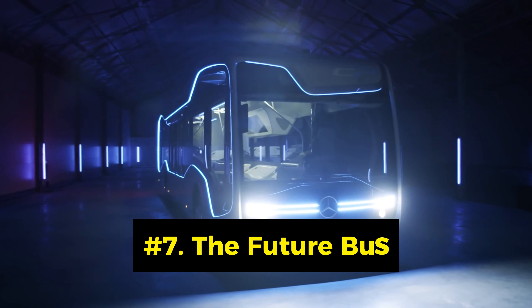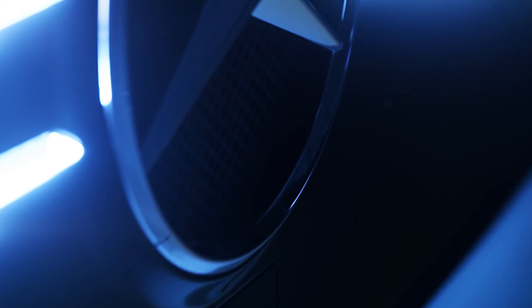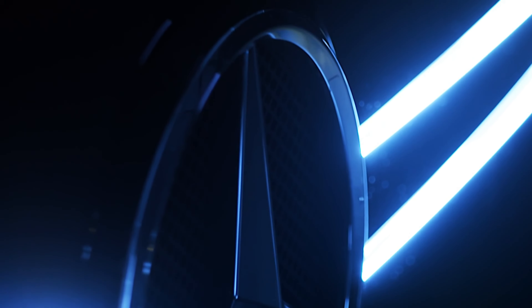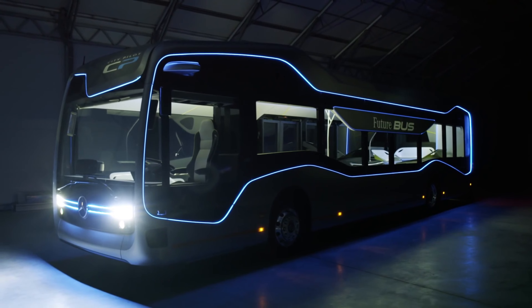Number 7: The Future Bus. The Future Bus is a futuristic school bus concept by Mercedes-Benz that uses artificial intelligence and biometric sensors to provide a personalized and comfortable travel experience. The Future Bus can recognize the students' preferences, moods, and health conditions, and adjust the lighting, temperature, and entertainment accordingly.